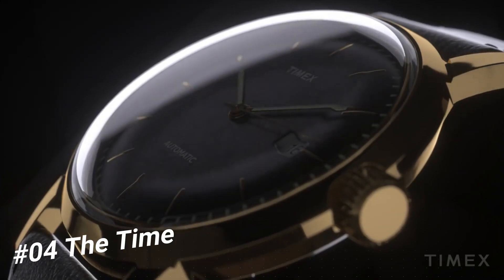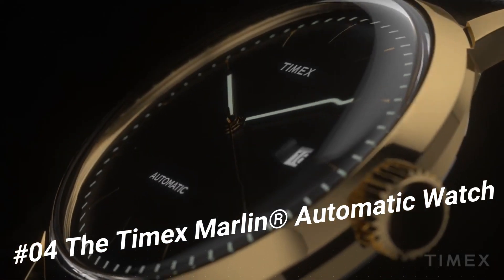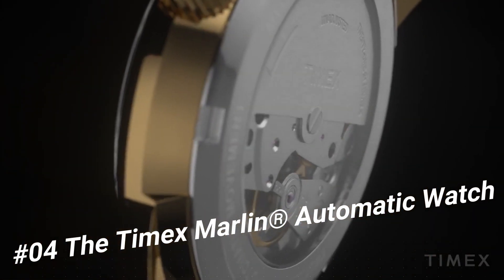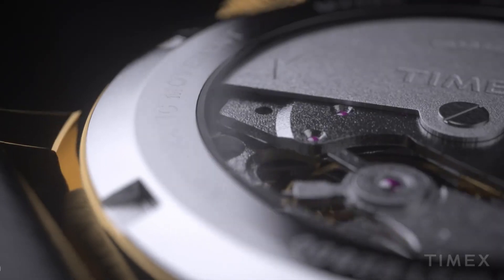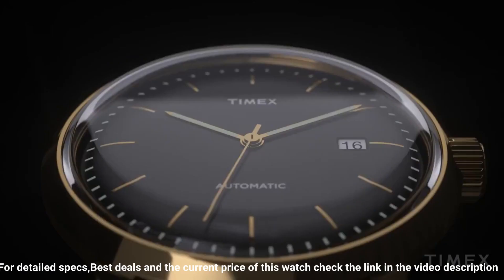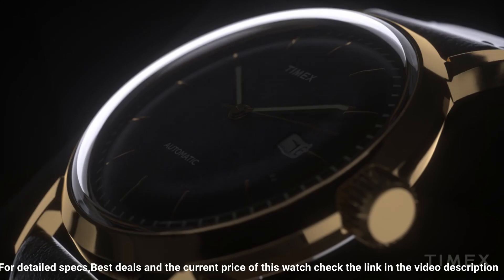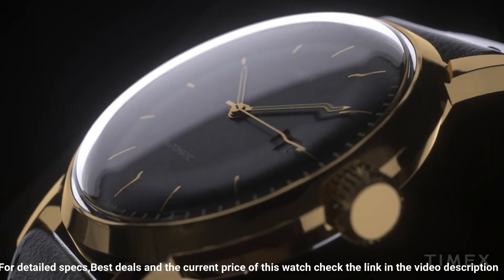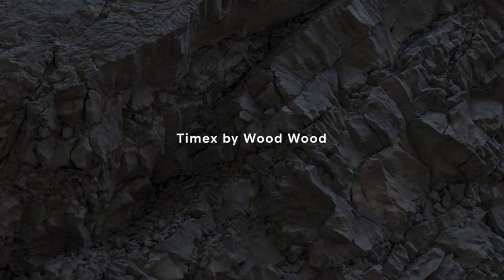Number 4: The Timex Marlin Automatic Watch. A sleek and sophisticated classic stainless steel case with leather strap and adjustable buckle closure. Round face with three-hand analog display and automatic movement. Dial features gold tone hands and hour markers, date display window, minute track and Timex detailing. Water resistant up to 100 feet. Display case included.